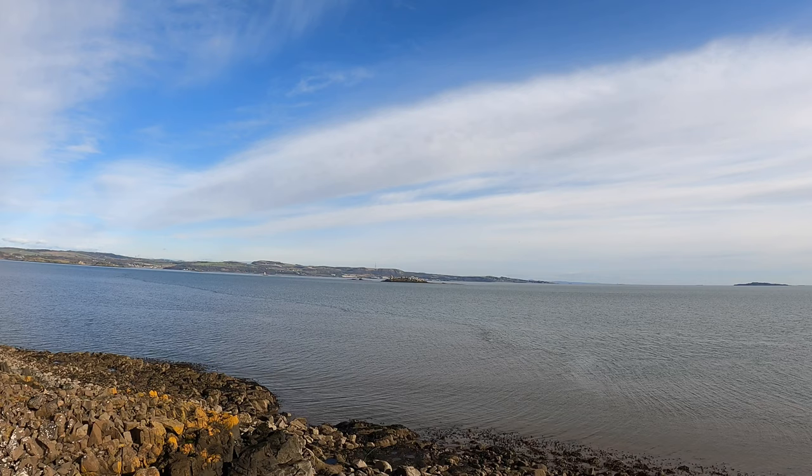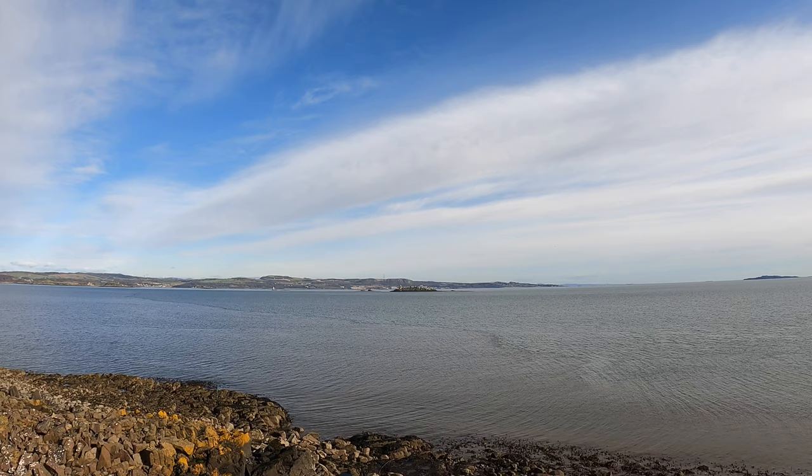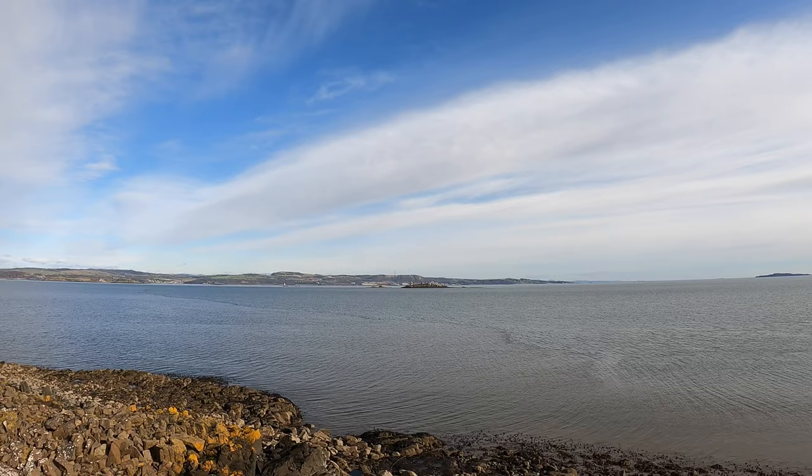I'm now on the north of the island, looking across to Inchmickery. That was called Battleship Island — if you notice a couple of chimneys in the middle, it's supposed to look like a battleship to fool the Germans in the World Wars. I'm not sure who would fall for that.